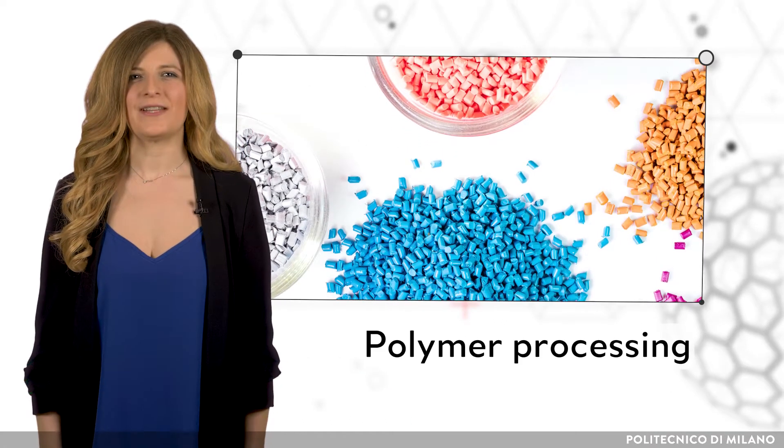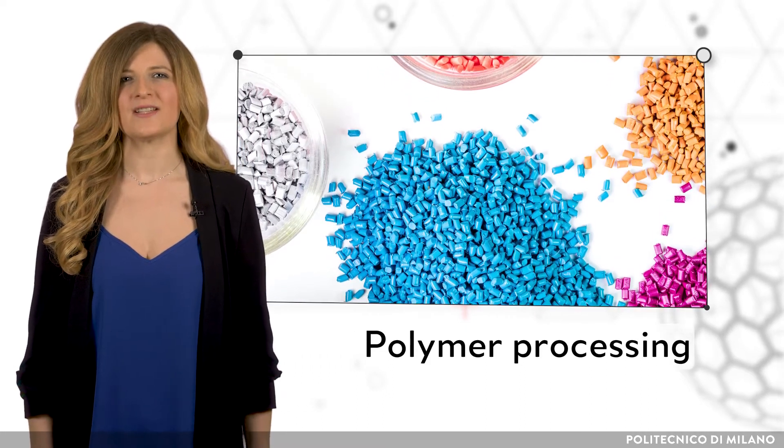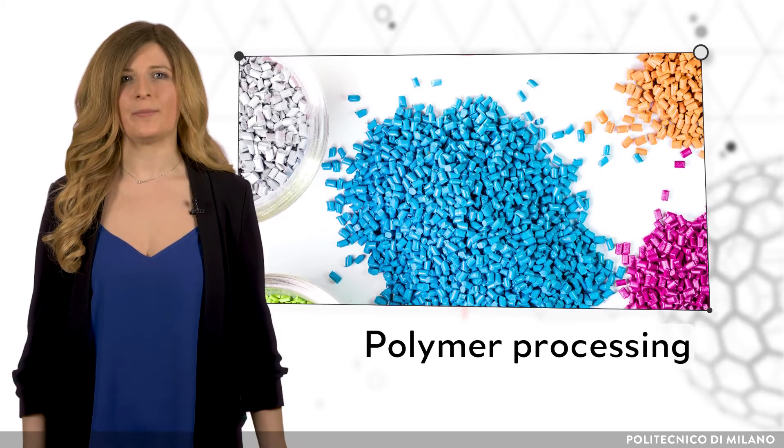Polymers are essential for everyday life. With time, new technologies have allowed for enhancement of their properties, extending their field of application.